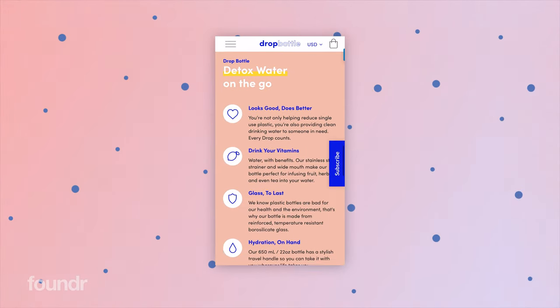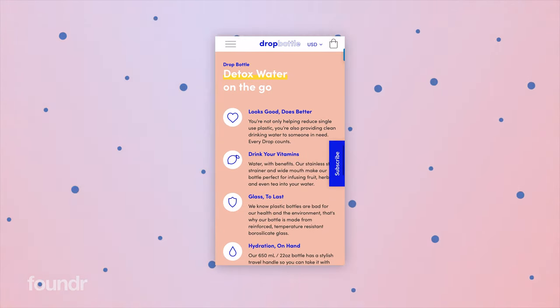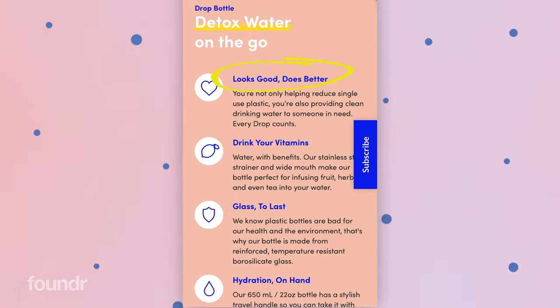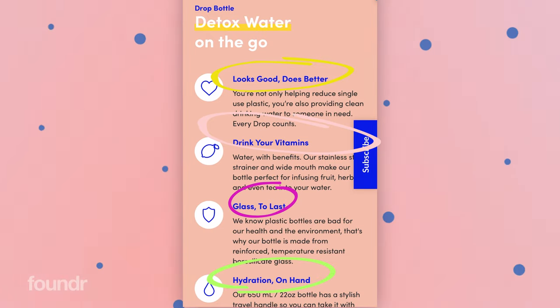Then we have a benefit section. Rather than just stating features of the product — like it's glass not plastic, there's a fruit infuser, the glass is durable, or you can carry the bottle anywhere — we've focused on the benefits of those features. So we've got 'looks good, does better', 'drink your vitamins', 'glass to last', 'hydration on hand', and then we highlight those with the features of the product.